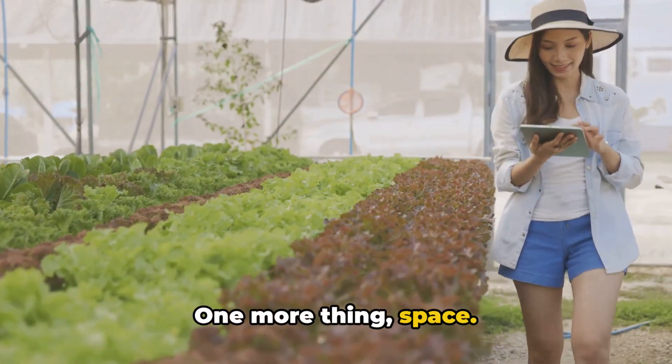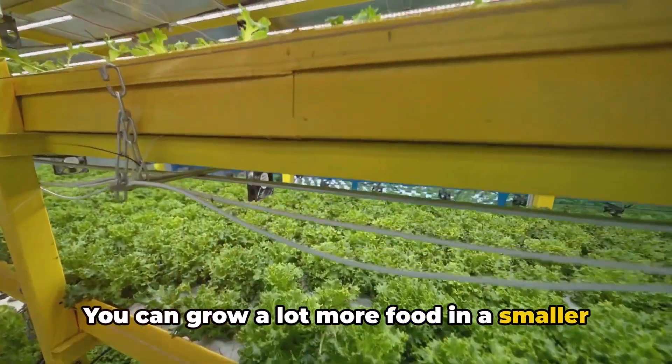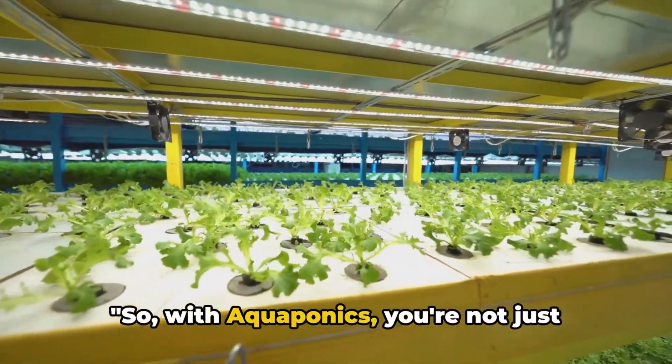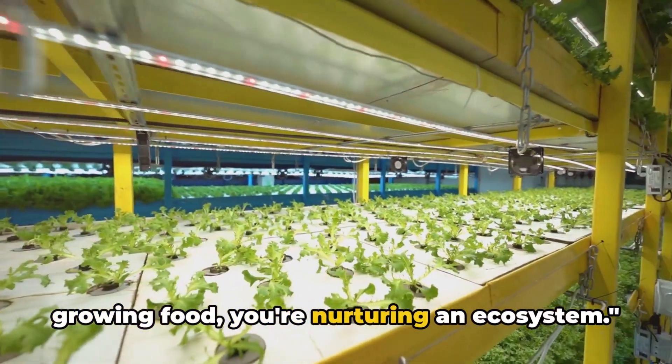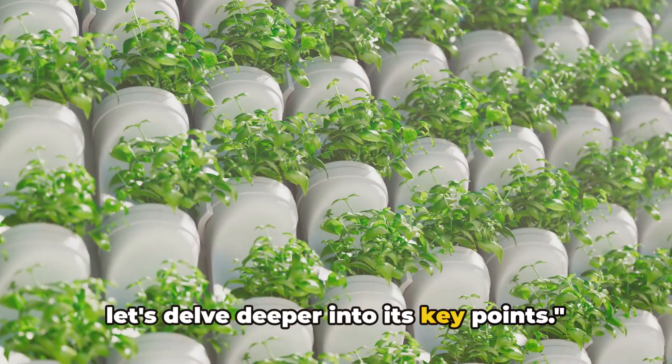One more thing: space. Aquaponics is remarkably space efficient. You can grow a lot more food in a smaller area compared to traditional farming. So with aquaponics, you're not just growing food, you're nurturing an ecosystem. Now that you know what aquaponics is, let's delve deeper into its key points.